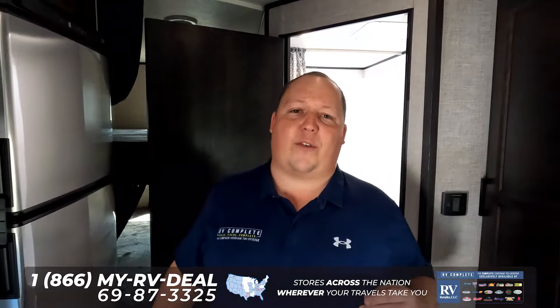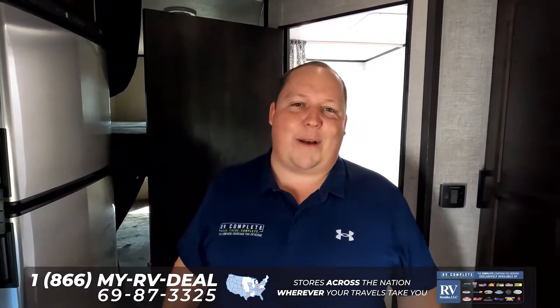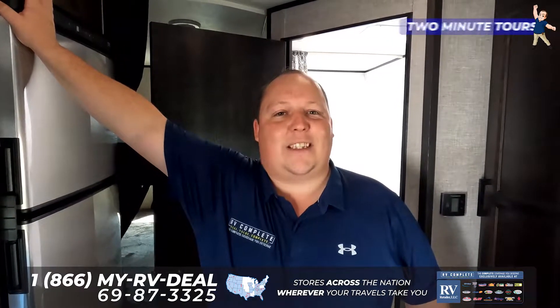Thank you guys so much for checking out this quick two-minute tour. If you want to see the full review of Jayco, make sure you check out my YouTube channel, which is Matt's RV Reviews. Or if you're ready to buy a travel trailer like this, fill out the contact form down below and we will get you with one of our travel trailer specialists to get you a phenomenal price. Thank you guys so much for watching — we'll see you next time.